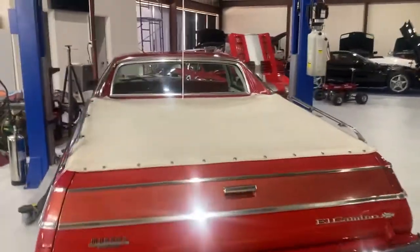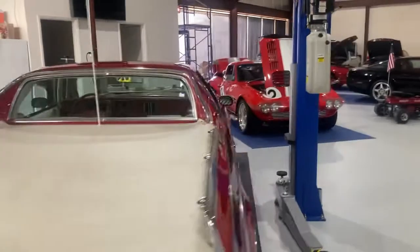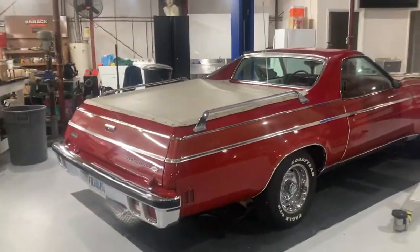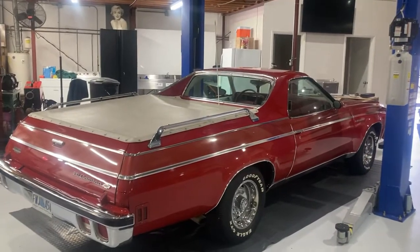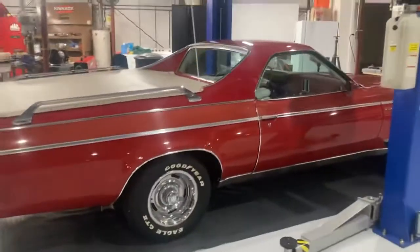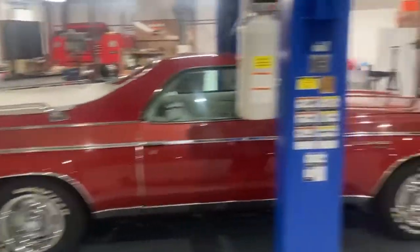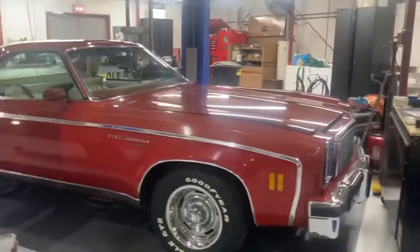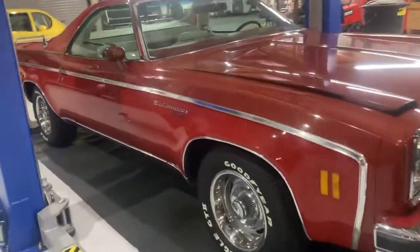This is a continuing video of this screaming darn-near-perfect 1977 El Camino. You can see it's got the eight-inch rally wheels on it with some vintage tires, chrome rings and all that, so it has an awesome stance to it.